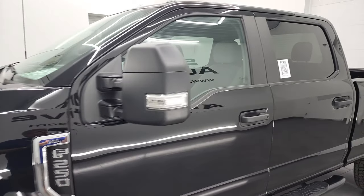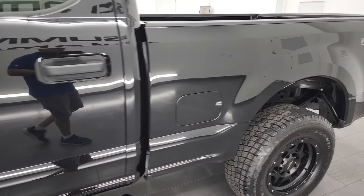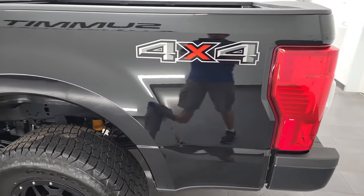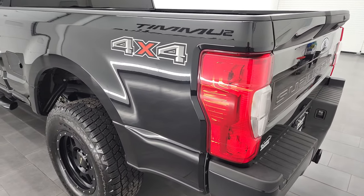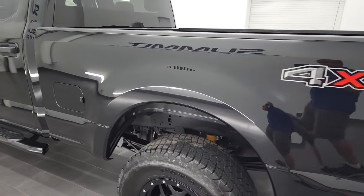Agate Black Metallic is the color, and I shoot all my videos in 4K. So if you have HD capabilities on your computer, tablet, smartphone, or television, I highly suggest turning them on now, because it is your best way to check out the quality, condition, options, and cleanliness of the truck before seeing it in person.